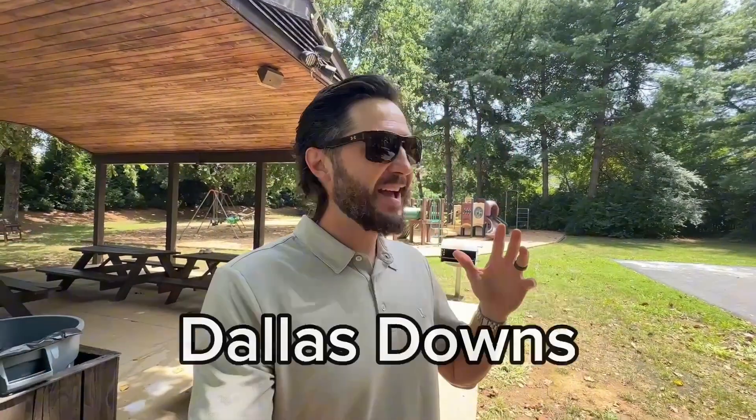I am out here in the neighborhood of Dallas Downs, and this is one of my favorite neighborhoods, because under a million dollars, you can have awesome neighborhood amenities. You've got a playground, you've got a basketball court, you've got a neighborhood pool, and there's community areas over here that kids especially can utilize — some fields. I'm going to take you through and show you some of the reasons this is an awesome neighborhood you've got to know about for under a million dollars in Franklin, Tennessee.